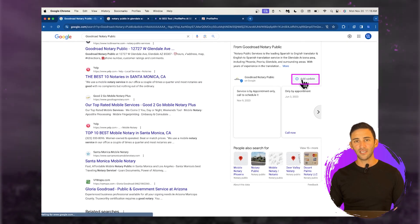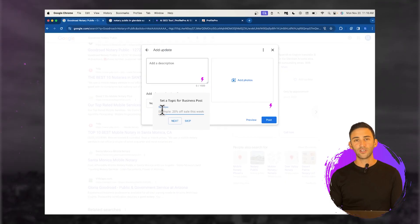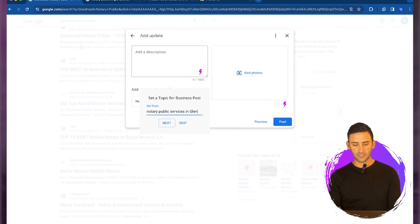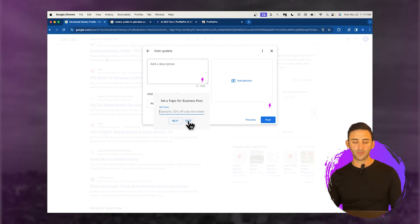We're going to go down to 'Add Update.' You'll see a lightning bolt icon — just click it and Profile Pro will ask you what you want to write about if you're a paid user. You can put in 'notary public services in Glendale, AZ' and hit next, and it will write you an optimized business update. If you're not a paid user, you can hit skip and it still knows what keywords you need to write about to rank higher for that specific keyword.